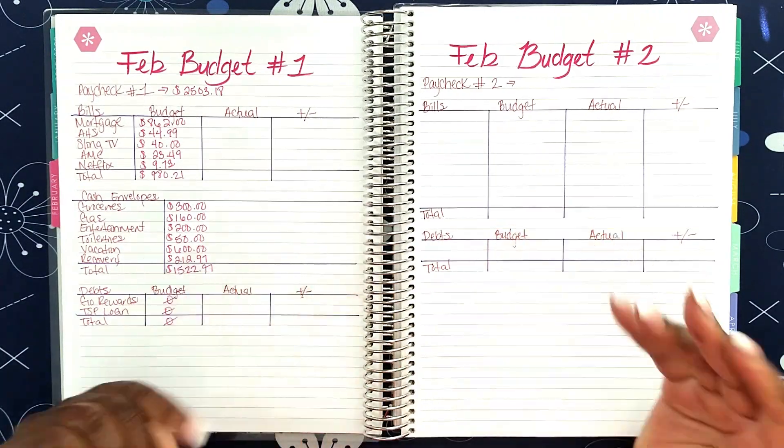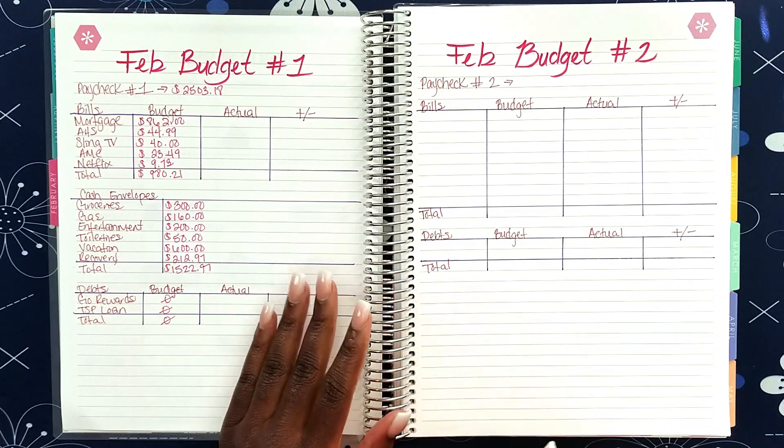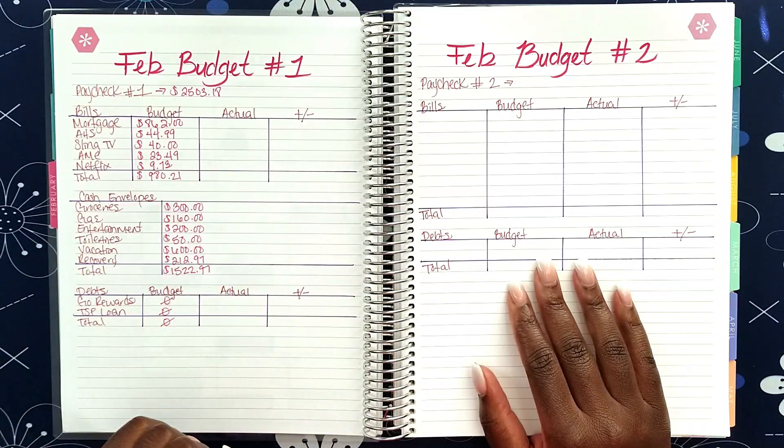Hey you guys, welcome back to my channel. I'm Taylor Don, and today we are going to do February budget number two. But like always, let's go ahead and get into February budget number one and see how well we did.